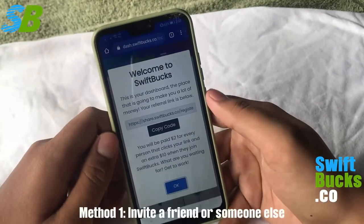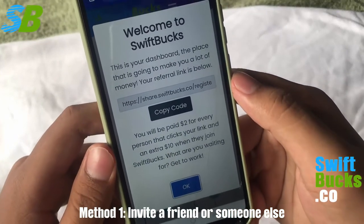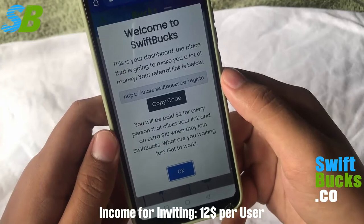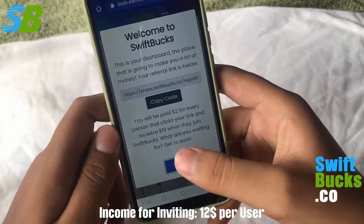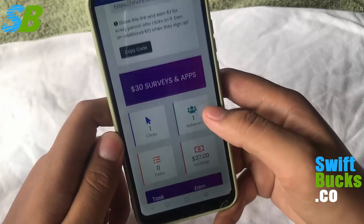The first way to earn money here is by inviting a friend or company. You will be paid when someone clicks on your link, and get an extra $10 when they sign up. That's only the first way to earn money here — we got more and I'm gonna show it all, watch until the end.